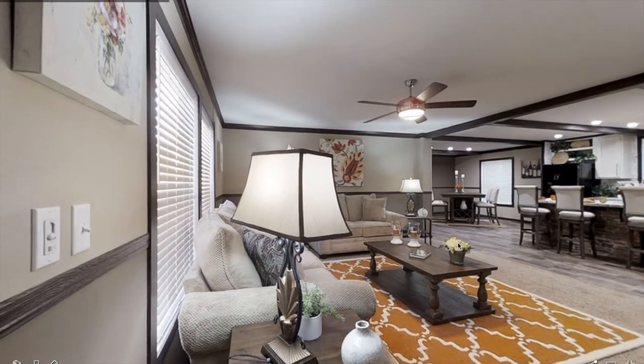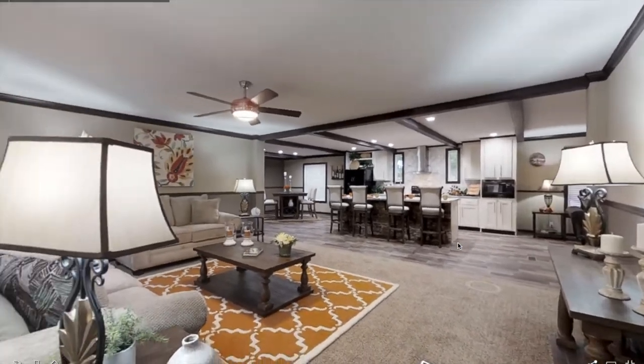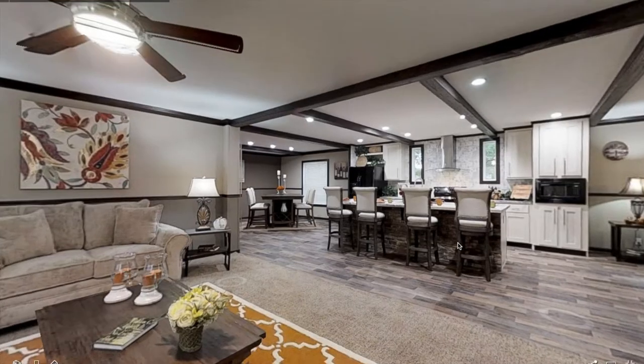When you walk into this mobile home, you are greeted by a nice, comfy living room. It features a nice ceiling fan as well as some windows for natural light.